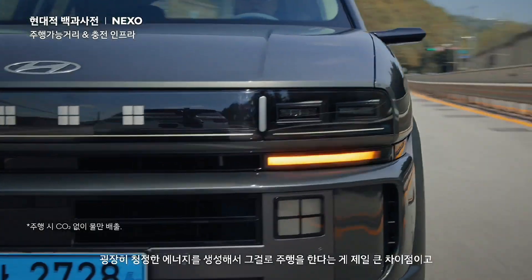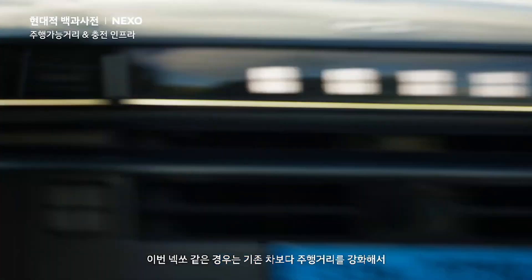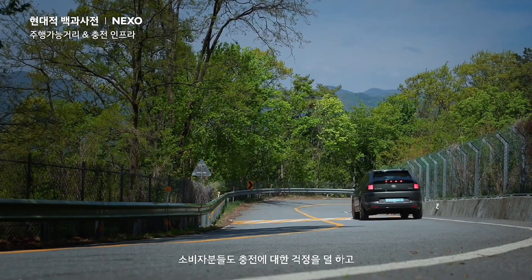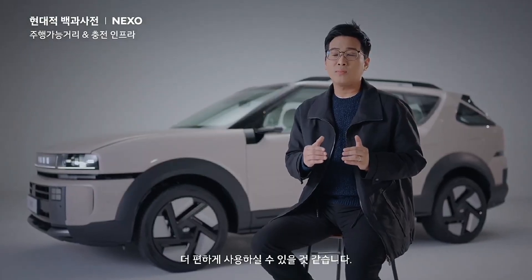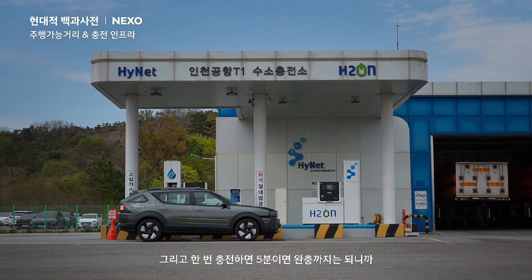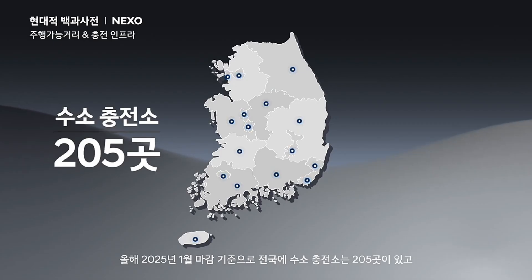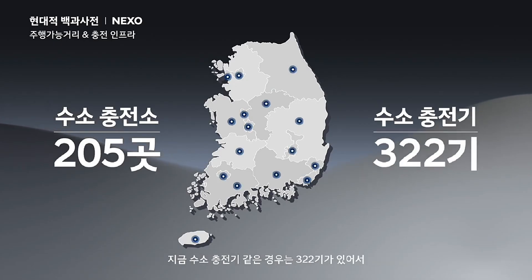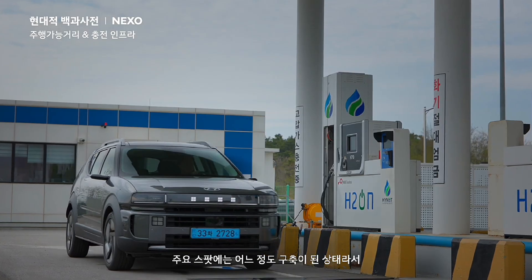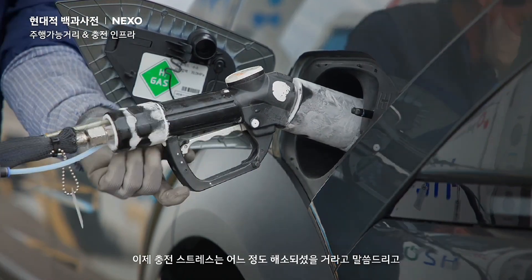The biggest difference is that it generates extremely clean energy and uses that to drive. In the case of the new Nexo, we've significantly improved the driving range compared to previous models, so consumers can worry less about charging. It only takes about five minutes to fully charge, which has led to a high level of satisfaction. As of the end of January 2025, there are 205 hydrogen charging stations nationwide and 322 hydrogen chargers, so the main spots are fairly well equipped. The stress related to charging has been largely alleviated.